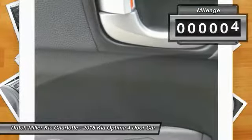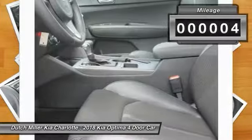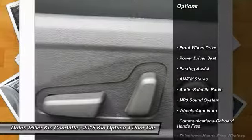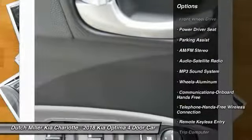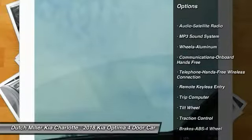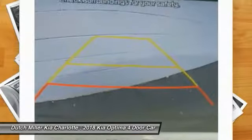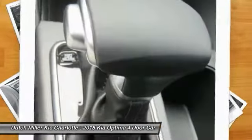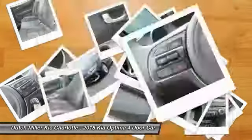This vehicle has less than 100 miles. Here are some of this vehicle's great options: traction control, anti-lock braking system, air conditioning, Bluetooth wireless data link for hands-free phone, power steering, cruise control, aluminum wheels, AM FM stereo radio, hands-free communication, FWD.